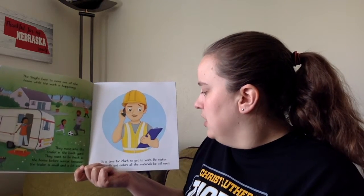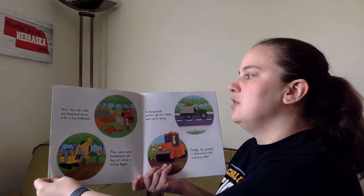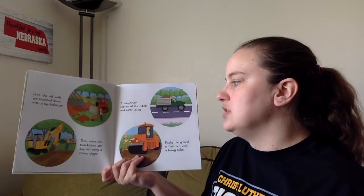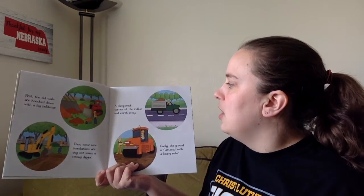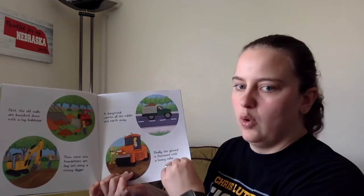It's time for Mark to get to work. He makes calls and orders all the materials he will need. First, the old walls are knocked down with a big bulldozer. Then, some new foundations are dug out by using a strong digger. A dump truck carries all the rubble and earth away. Finally, the ground is flattened with a heavy roller.